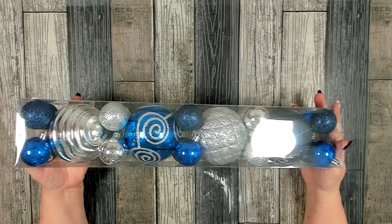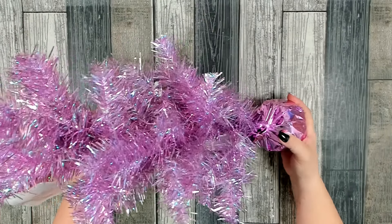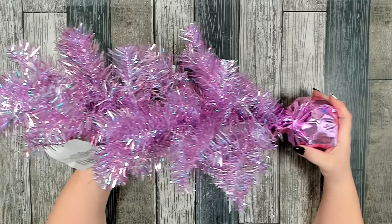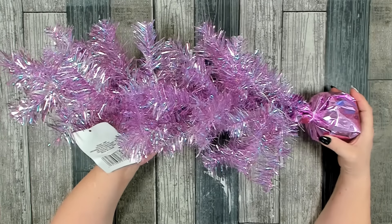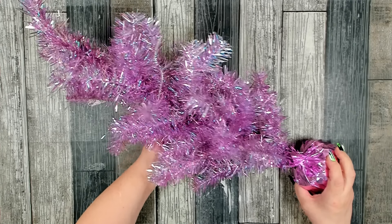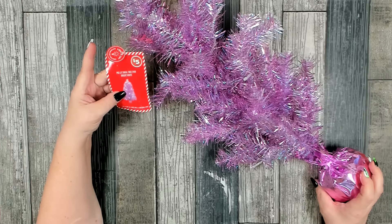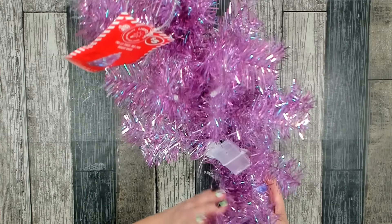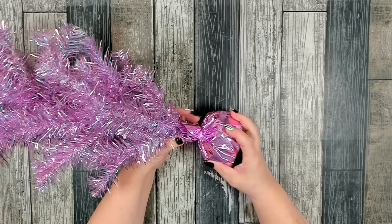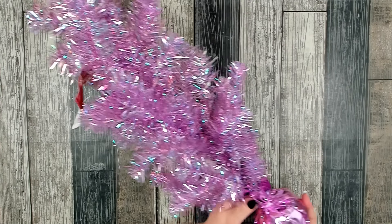When I saw these on the shelf at Dollar Tree I had to grab one. They had several colors: green, white, silver, and pink — and when I saw pink I had to grab it! I bought this specifically for my craft room because everything is pink. I didn't even realize until I got home that this is a pre-lit tinsel tree. It is 24 inches and it has a battery pack — looks like it takes two double-A batteries. These are so pretty when they are lit — they sparkle like crazy. Great find!